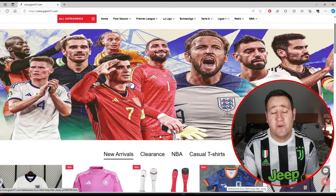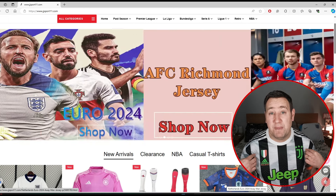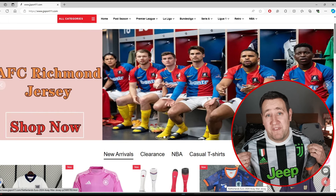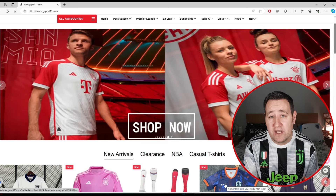If you want any cheap football shirts, the link is in the description below. I do highly recommend them. I'm wearing one of my favorite shirts from their site — a Juve shirt. It's one of my favorites. I absolutely love it.